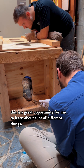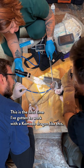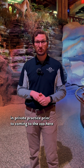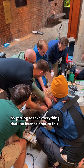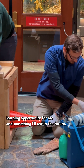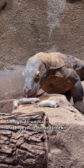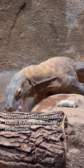As a veterinary intern, this is a great opportunity for me to learn about a lot of different things. This is the first time I've gotten to work with a Komodo Dragon like this. I have several years of experience in private practice prior to coming to the zoo, after graduating vet school a couple of years ago. Getting to take everything that I've learned and putting it into working with a large Komodo Dragon is an excellent learning opportunity. Thank you for watching, and I hope you've learned a little bit about what it takes to take care of our reptiles here at the Toledo Zoo and Aquarium.